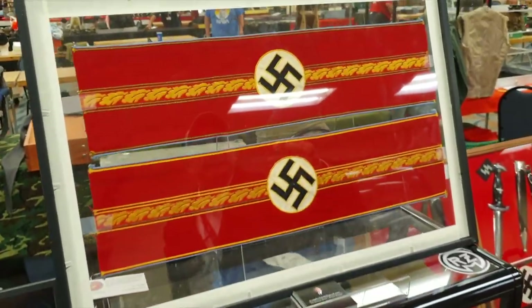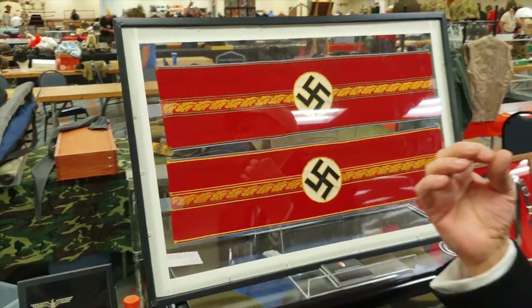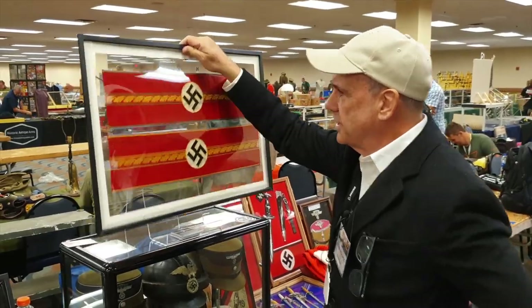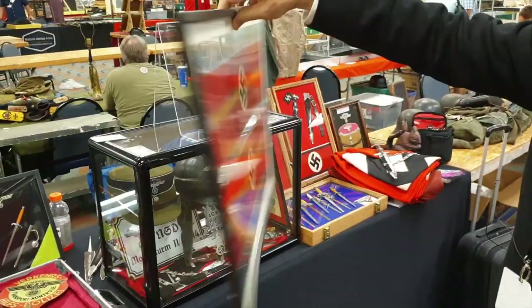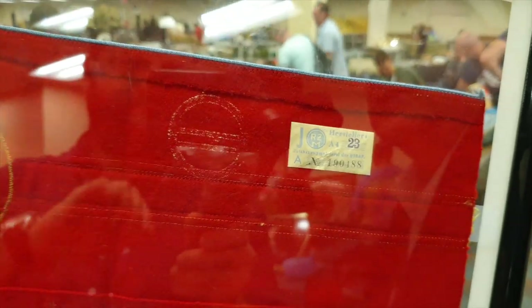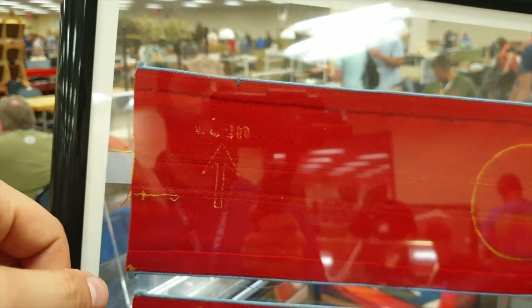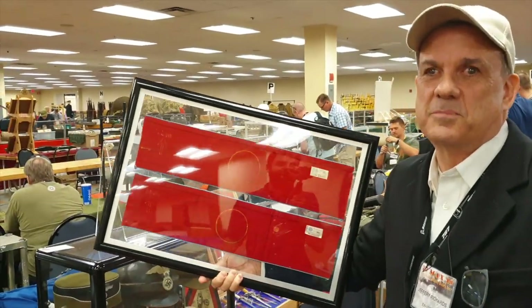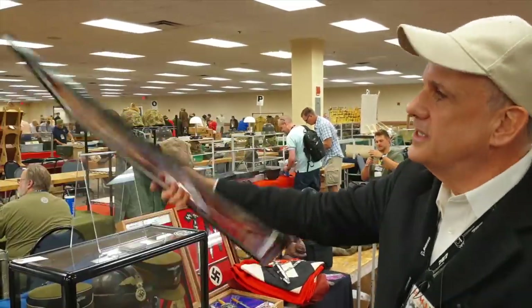Whenever you look at a political high leader badge, the first thing you want to do is check the reverse for the arrow or the RZM tag. So instead of having to handle it, I set it up so you can just look at both sides right there. You can see the arrow and the RZM tag. This way you don't have to handle them. At home I have glass with UV protection, but the problem with glass is I squeezed it and it broke. So I switched to plexiglass — you don't have to handle it and it's easily visible.